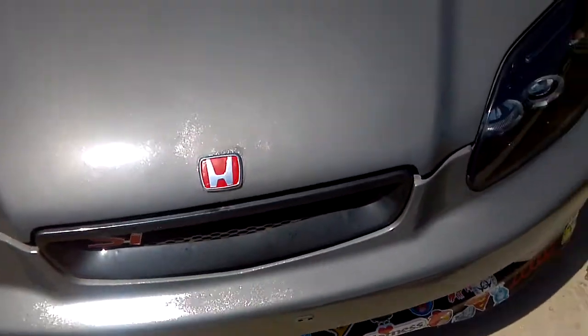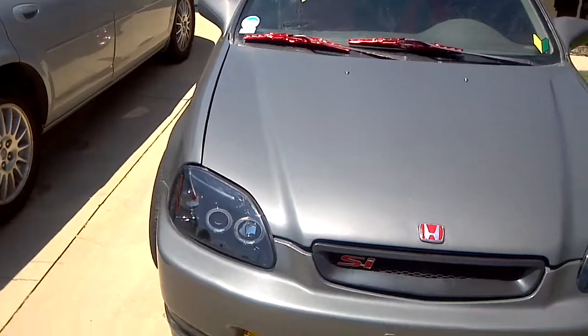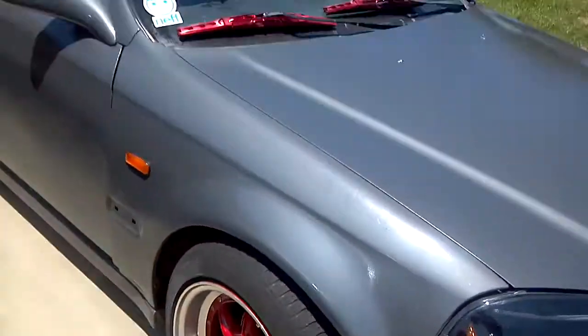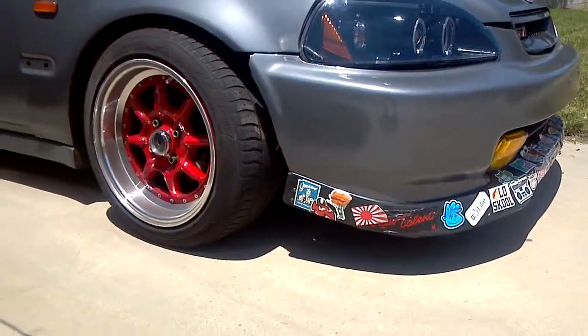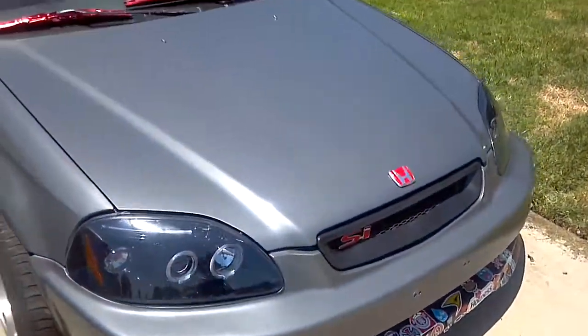I guess that's pretty much it. Thanks for watching. Update's coming soon — I'm gonna install some HIDs on here. I'm thinking about lowering the front just a little more, maybe about an inch. Thanks for watchin'.